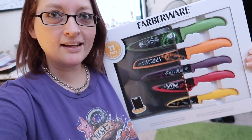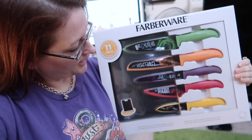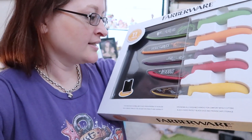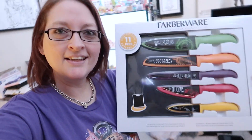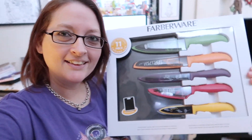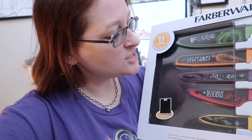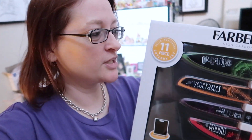Look, it says 'organic vegetables, natural, delicious' and 'yum' — aren't those cute? I really really like them. I thought they'd be really cool for like recipe videos and stuff, so I had to have them. I really like them so I wanted to share those with you guys.